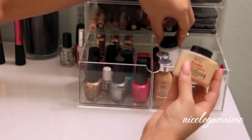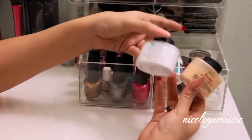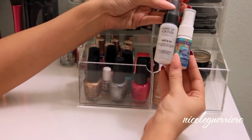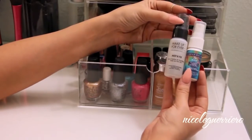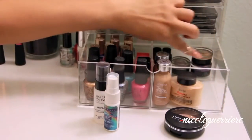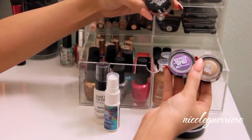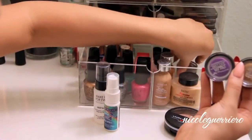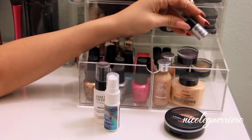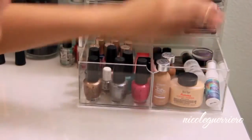I have two powders in here: my Ben Nye Banana Powder and then my Ben Nye Neutral Set Powder, which is basically just a translucent white powder. I also have some backup setting sprays in mini size: Urban Decay De-Slick and Makeup Forever Mist and Fix. Laura Geller Balance and Bronze is in here, and some Color Tattoos in Bold Gold, Painted Purple, and Tough as Taupe. In the back are four small NYX glitters - two silvers, a gold, and an iridescent. Watch my haul video if you want to see what they look like. That's everything in these drawers.